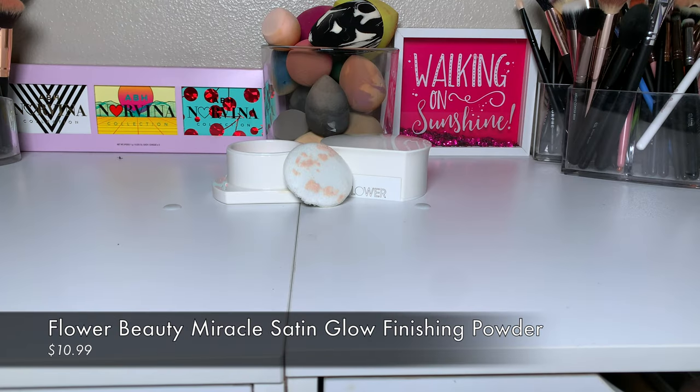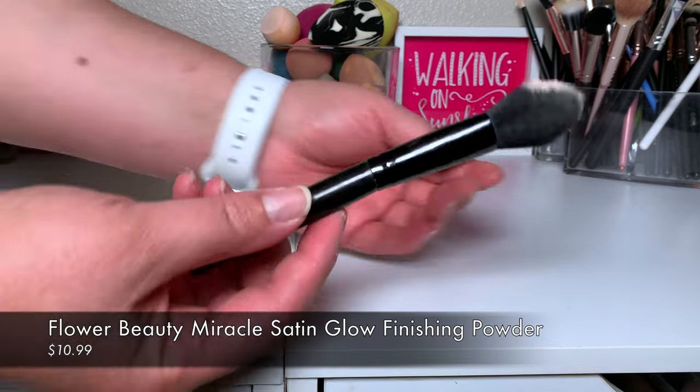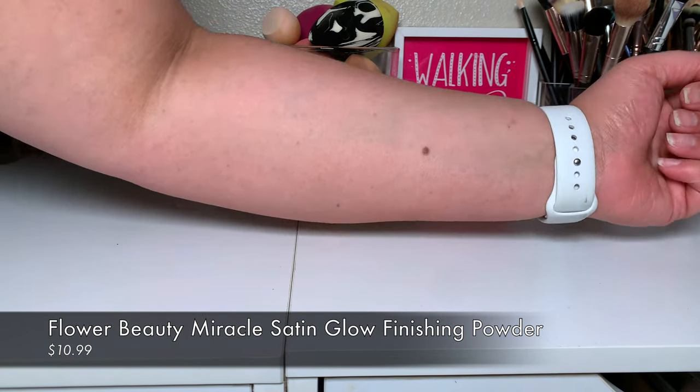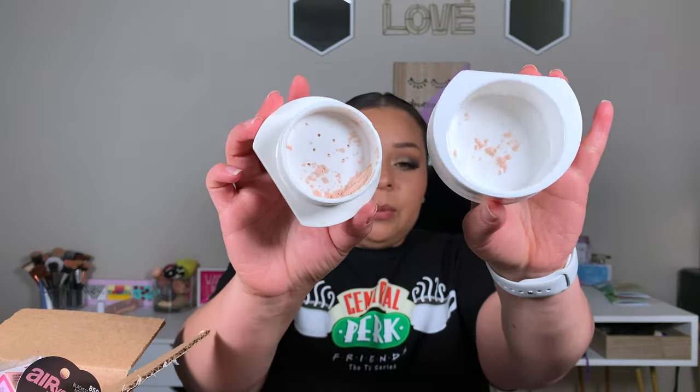The next thing I picked up was the Flower Beauty Miracle Glow Satin Finishing Powder. I got this one because the other version was mattifying, and my skin leans more dry. The powder has a pink tint, but once you apply it to the face it turns white. I'd be light-handed with this if you're lighter than me, because it did add a tiny cool undertone to my skin. Obviously I ordered this from Ulta because it's Flower Beauty.